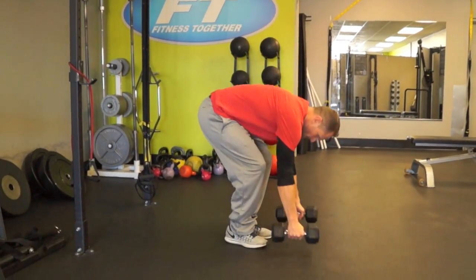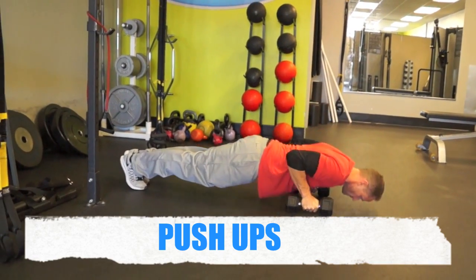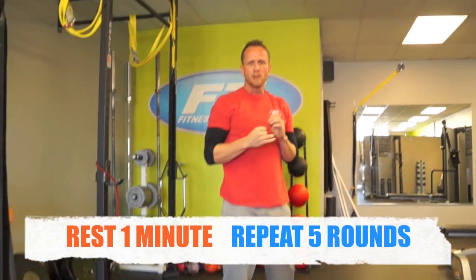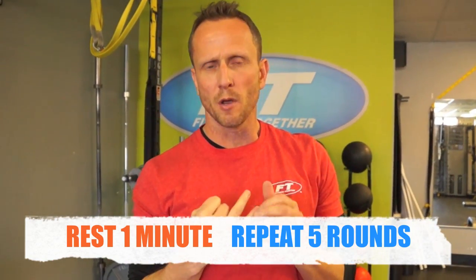Dumbbells remain in your hand. Shoulders over wrist — push-ups. Rest one minute, repeat five. If you're looking for more conditioning and you do have a treadmill or bike, for that one minute run, bike, whatever you want to get the heart rate elevated. That's my travel workout.